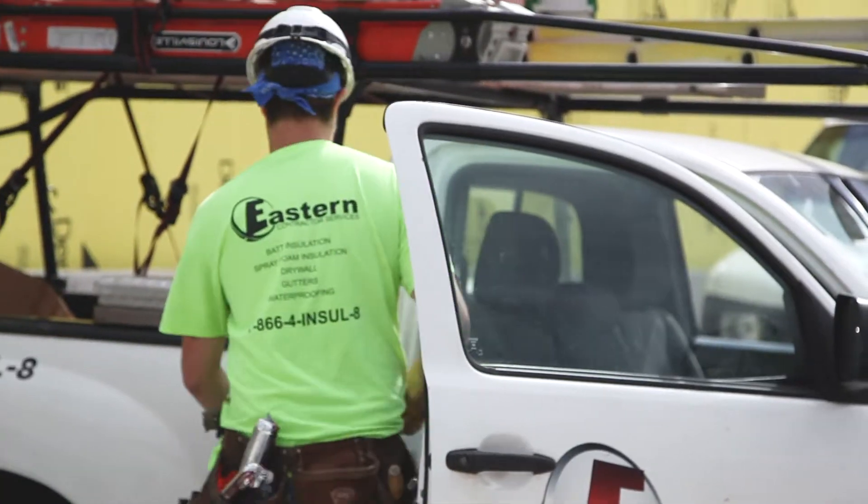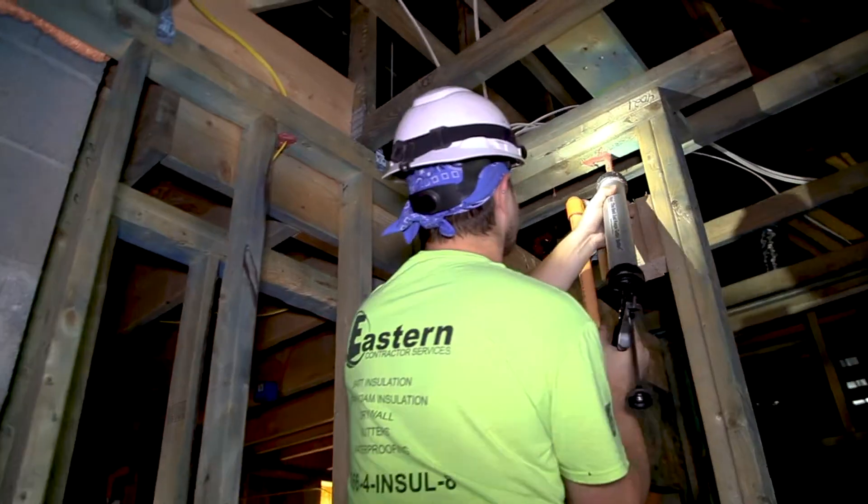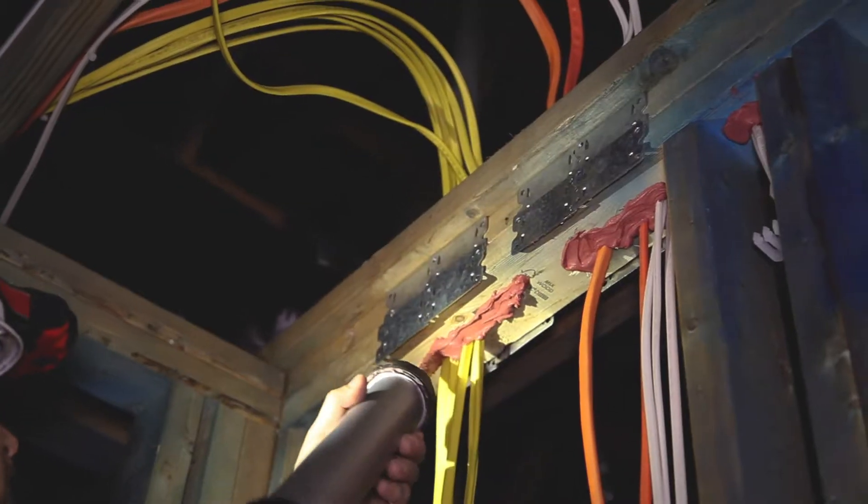I'm Richard Yellen from Eastern Insulation. I'm out here in Avalon doing fire stopping. We've been using STI's products for the last five-plus years that I've been fire stopping. They're a wonderful product.